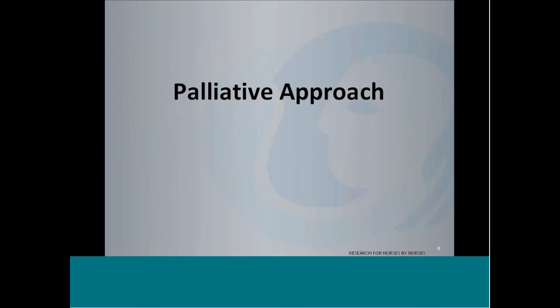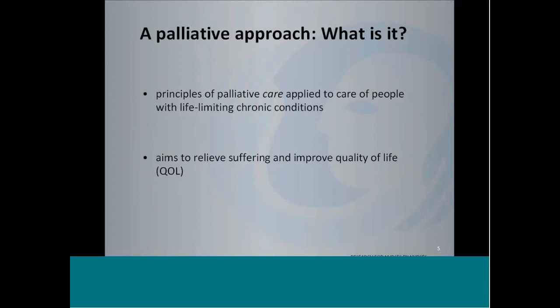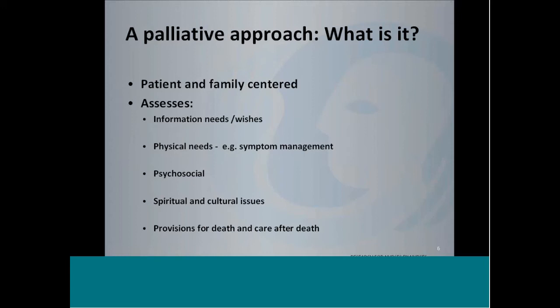So what is the Palliative Approach? Really, the principles of Palliative Care are applied to the care of patients — people who are living with life-limiting chronic conditions. The overall goal is to relieve suffering and improve quality of life for patients and their families. Patient and family is certainly the centre of this approach. What we are looking to do is to assess the information needs of patients and their family — do they have health literacy needs, do they understand what's going on within their body and their disease, and what are their wishes as people are nearing the end of life?